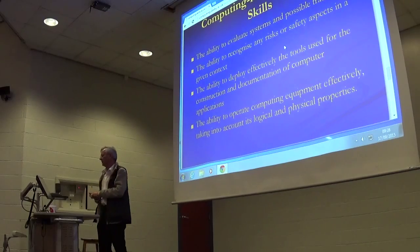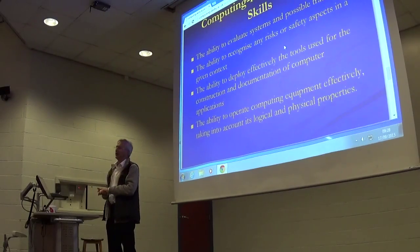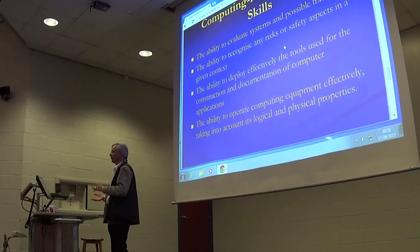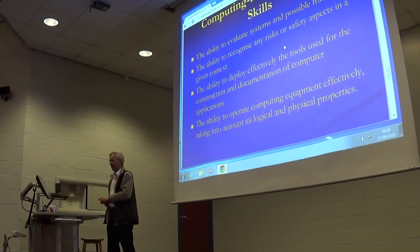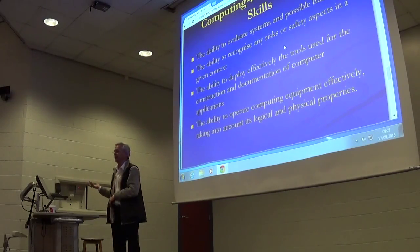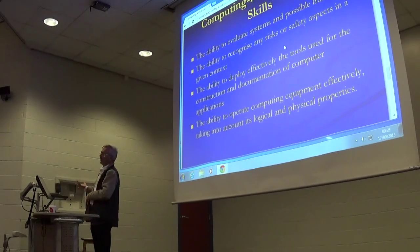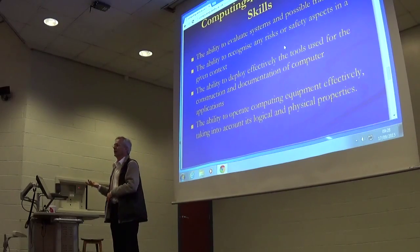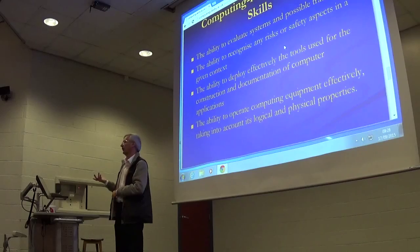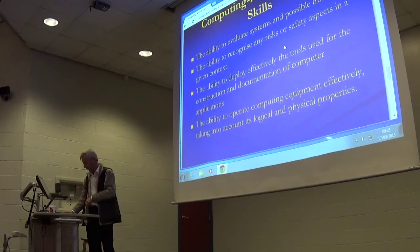Risks, security, safety. Some of you have seen the interesting situations coming up with the Google car and other autonomous cars — serious questions of safety, serious issues to do with risks. And you know that last year in 2014 there were a billion and a half personal accounts hacked across the world. Lots of risks, tools, deployment and so on.